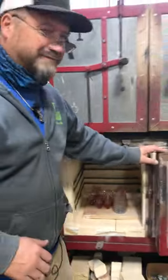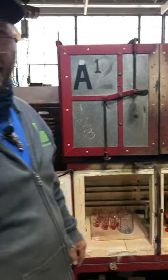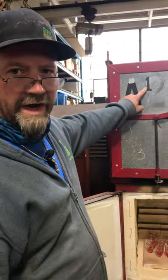Shout out to the Toledo Museum of Art - when they expanded their studio these annealers came from them. I love the number on it - we put that number one on there ourselves. Here we go, let's check it out.